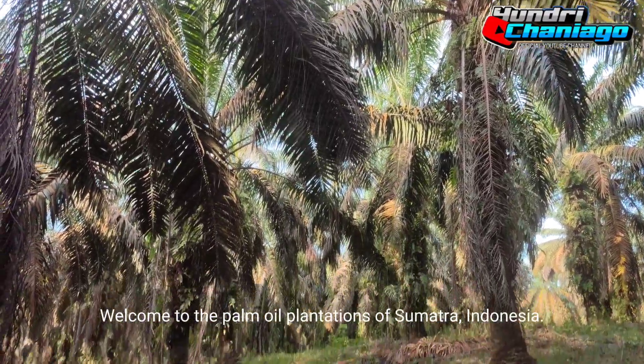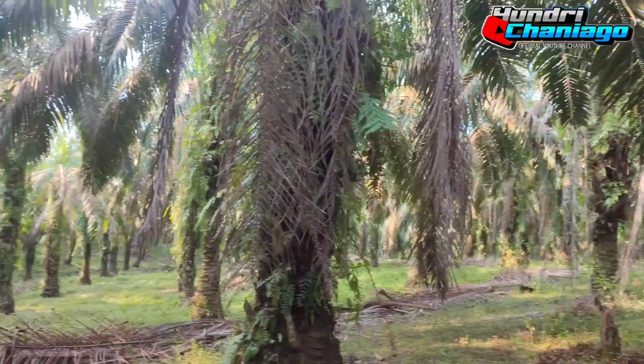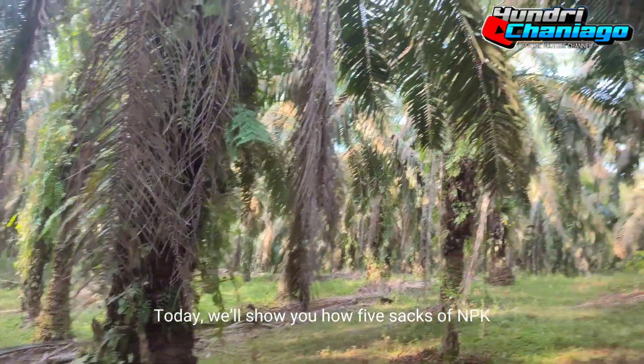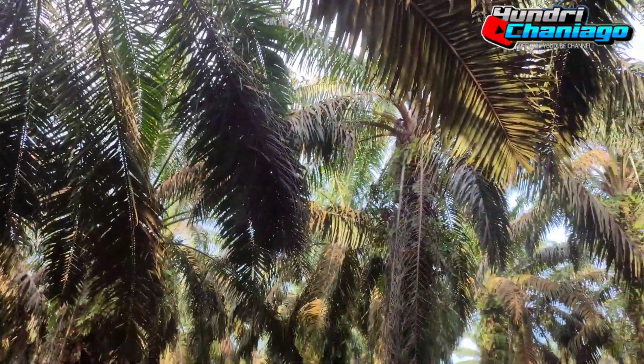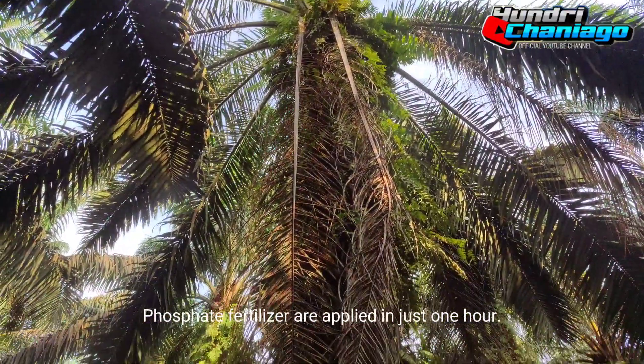Welcome to the palm oil plantations of Sumatra, Indonesia. Today, we'll show you how five sacks of NPK phosphate fertilizer are applied in just one hour.